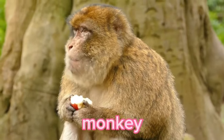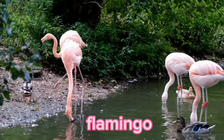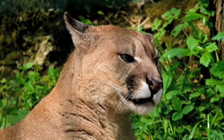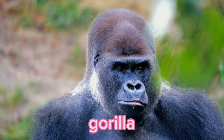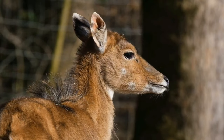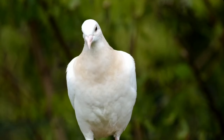Monkey. Leopard. Flamingo. Butterfly. Puma. Gorilla. Peacock. Antelope. Kangaroo. Pigeon.